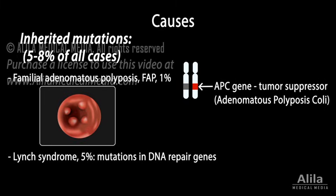Lynch syndrome is another inherited condition caused by changes in genes that normally help repair DNA damage. A faulty DNA repair results in an increased rate of mutations. Patients are at high risk of colorectal cancer, as well as other types of cancers.